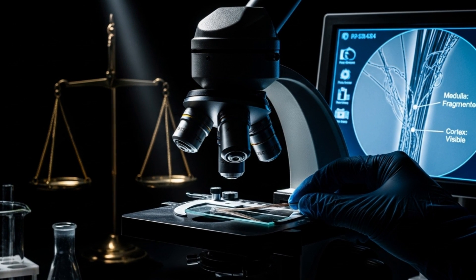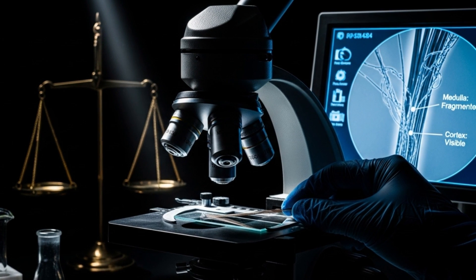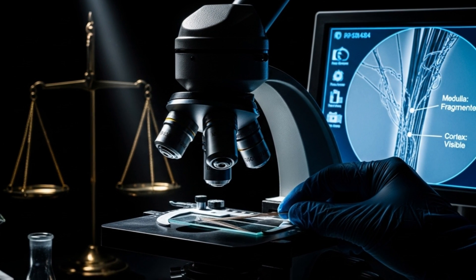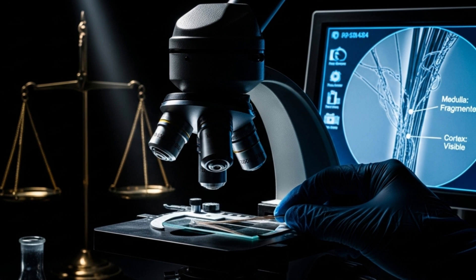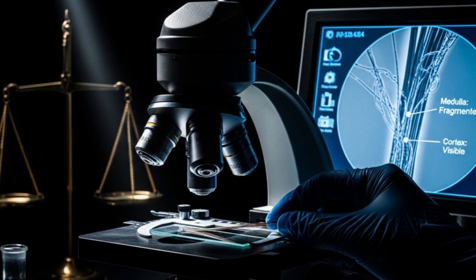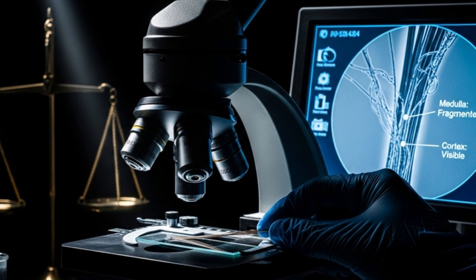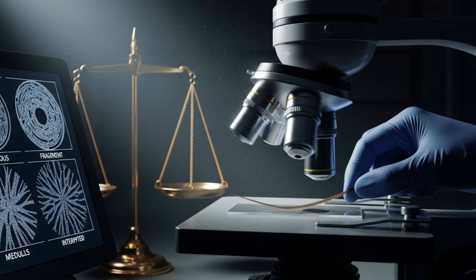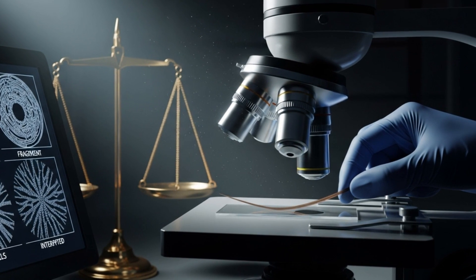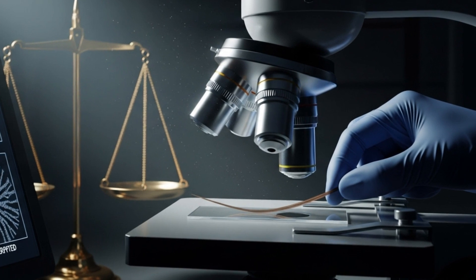Time for our promised twist. Hair isn't just about fashion — it's a courtroom snitch. Forensic scientists distinguish human from animal strands by zooming in on those medulla patterns and pigmentation granules. One misidentified hair sample has overturned murder convictions and, tragically, sometimes let guilty people go free. Yes, the stakes of follicle ignorance can be life-changing. Not so funny now, right?